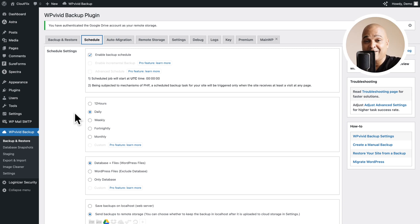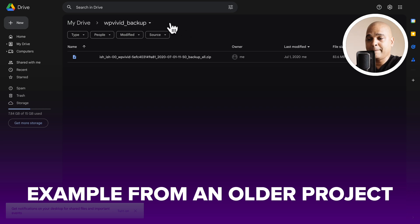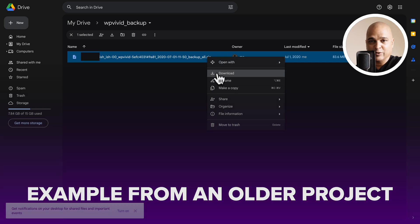Since I'm shooting the video now, let me show you how it looks when the backup actually arrives in your Google Drive. By default, it created a folder called wpvv_backup on my Google Drive. The file is just a zip file in your Google Drive storage, and you can simply right-click and download it like any file.